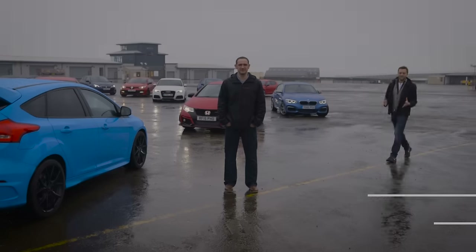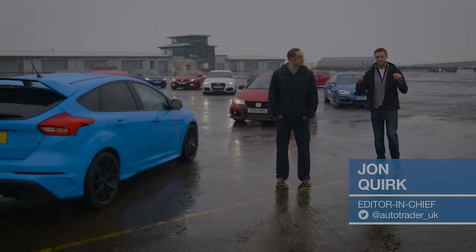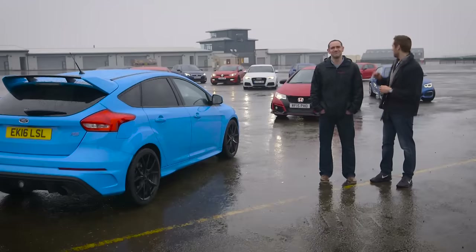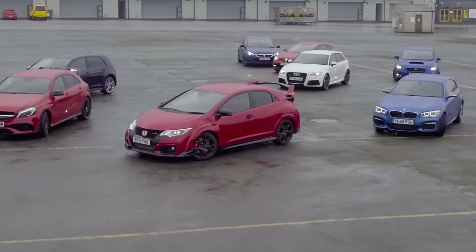We'll be conducting the biggest hot hatch comparison test ever seen on video, and we'll be starting here at Anglesey Race Circuit in North Wales, where the weather is as unpredictable as our result. Each one of these nine rivals you see behind us are a match for the Focus in one aspect or another.